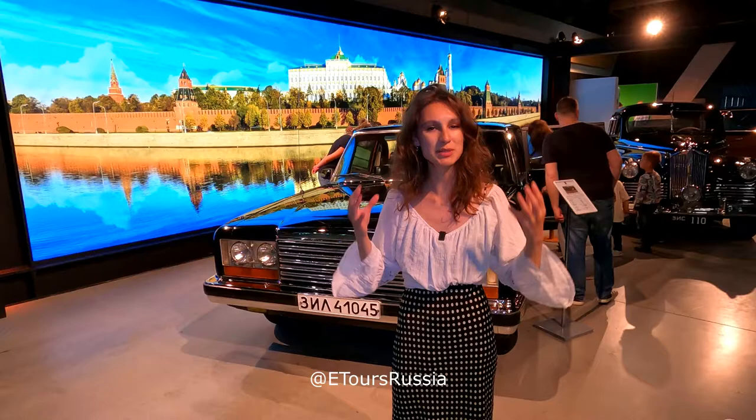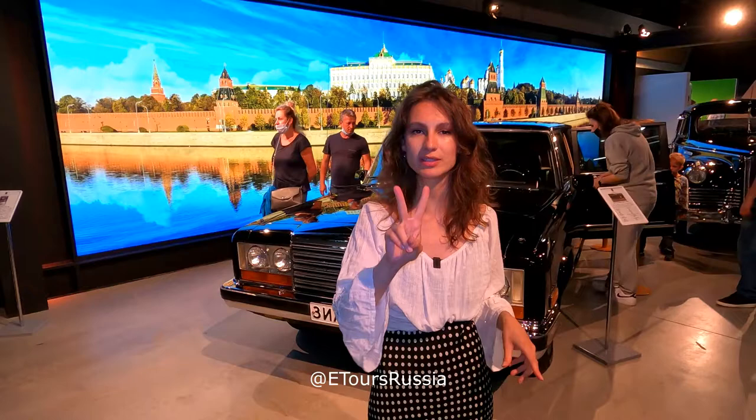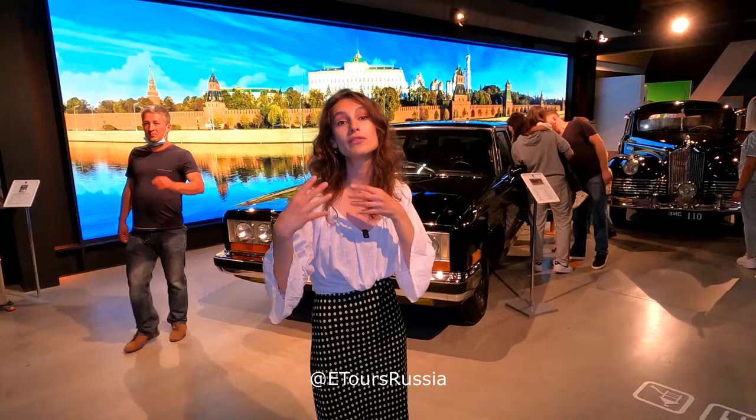The museum is divided into two pavilions — number 53 and 54. In pavilion 54, there is an exhibition devoted to different engines and the structure of all of these cars. It's also very interactive. Behind me are the same models of cars — one used by Gorbachev and another by Stalin — and you can touch them or even sit inside.